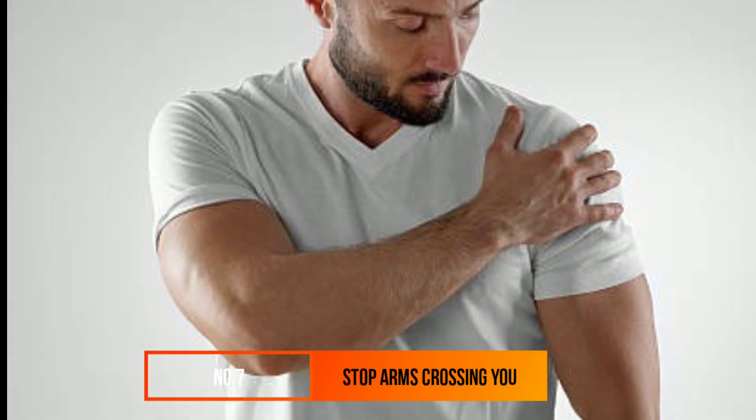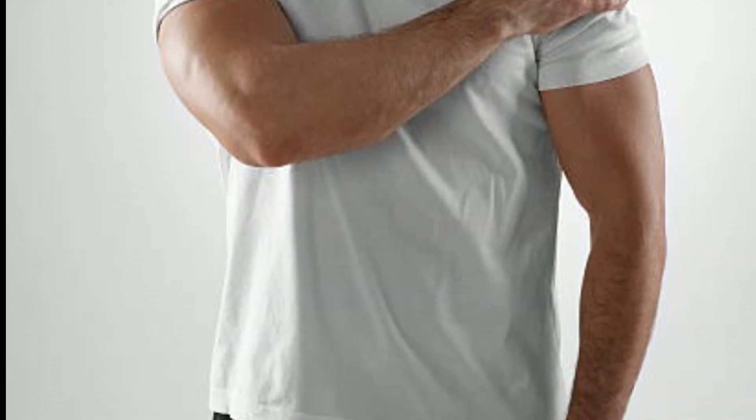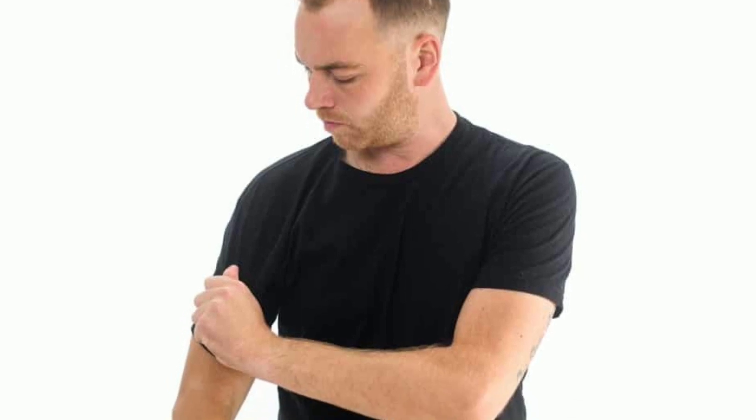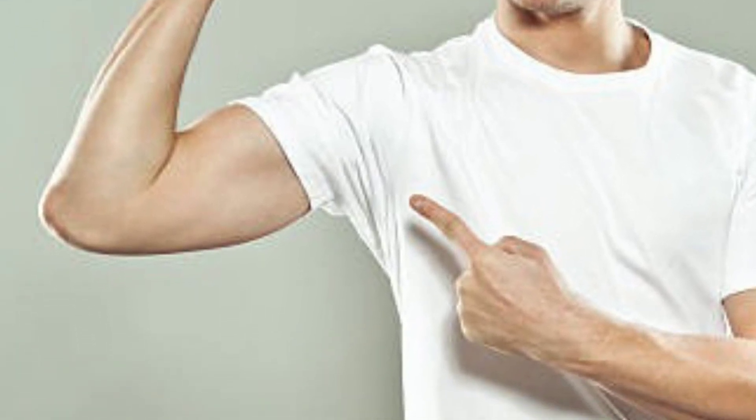Number 7: Stop Crossing Your Arms. It can quickly become a habit to cross your arms when you're standing, but opening up a little will make you look much more attractive. One 2016 study found having an open posture, especially when you're first meeting someone, makes you look more confident and charismatic, whether you're male or female.